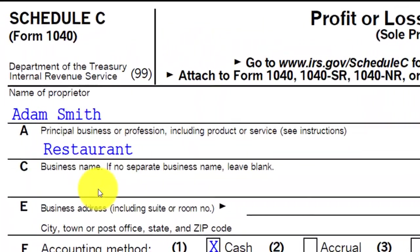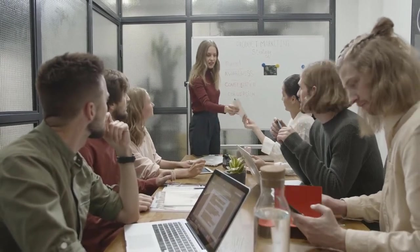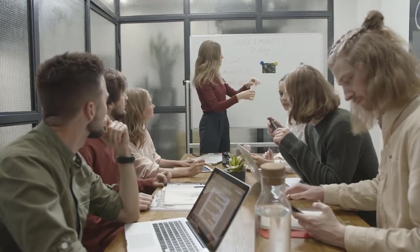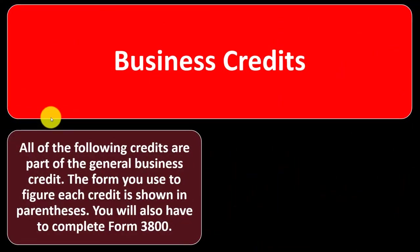The Schedule C is in essence an income statement. We're looking at business credits now, going over these in basically just an overview, because they generally apply to more specialized areas depending on the type of business you are in. If any of these are applicable, you can look at the publication for more detail and the form instructions for further research.